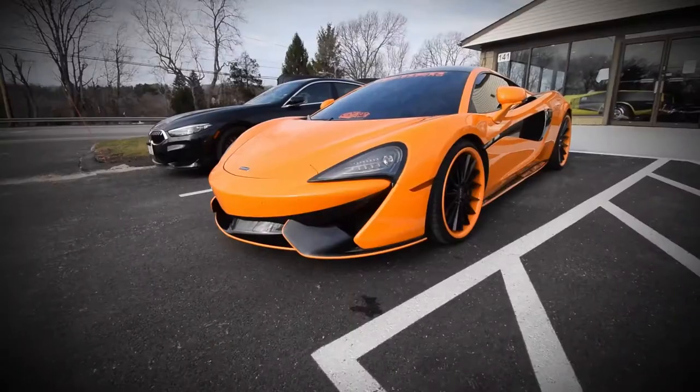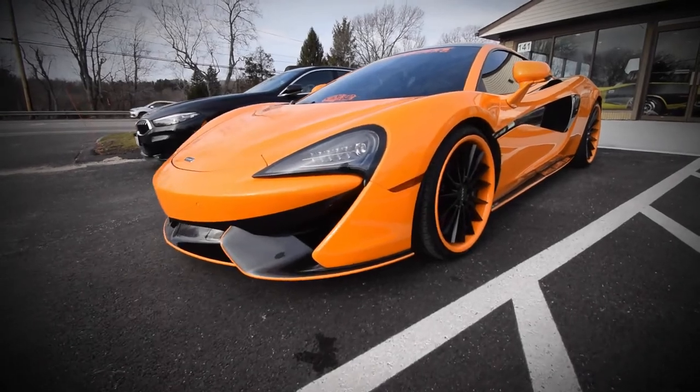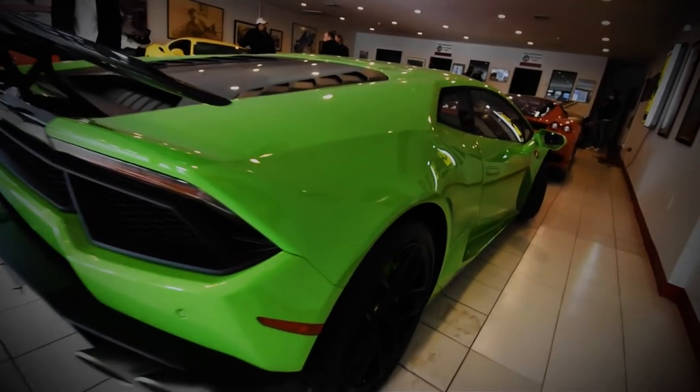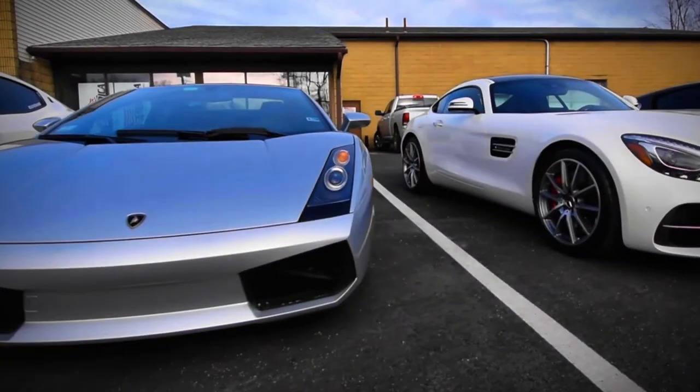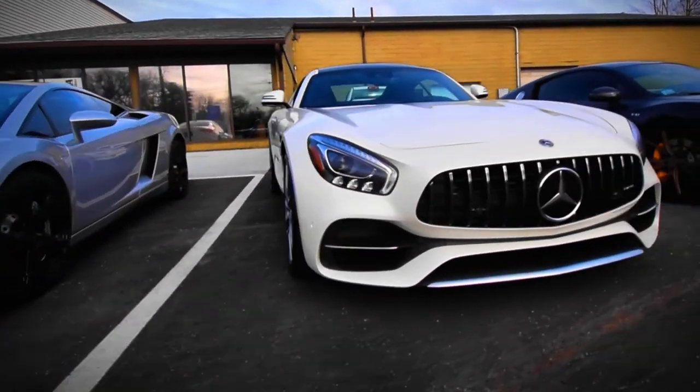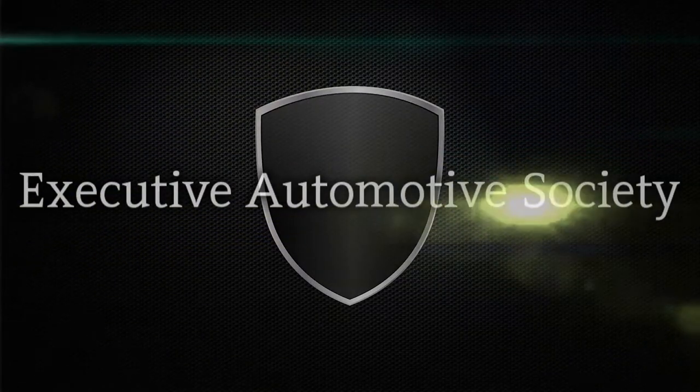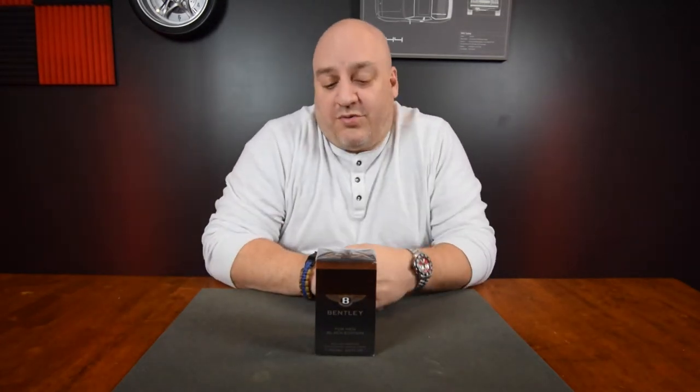Today we're going to unbox Bentley Cologne. Hey everybody, welcome back to our product feature. I like to feature something at least once a week.